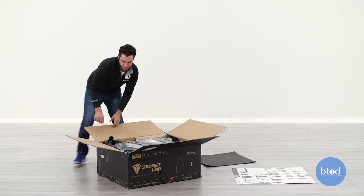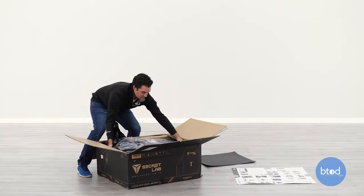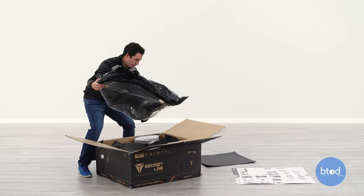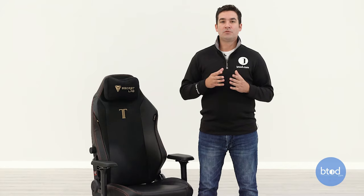Next up is the warranty, which is three years on the entire chair standard. You can extend this to five years by registering the product and sharing a picture of the chair on social media, which gives you that extra two years. In my opinion, it would be nice if they just gave you the full five years without requiring you to share on social media, but that is the route they've chosen to go.